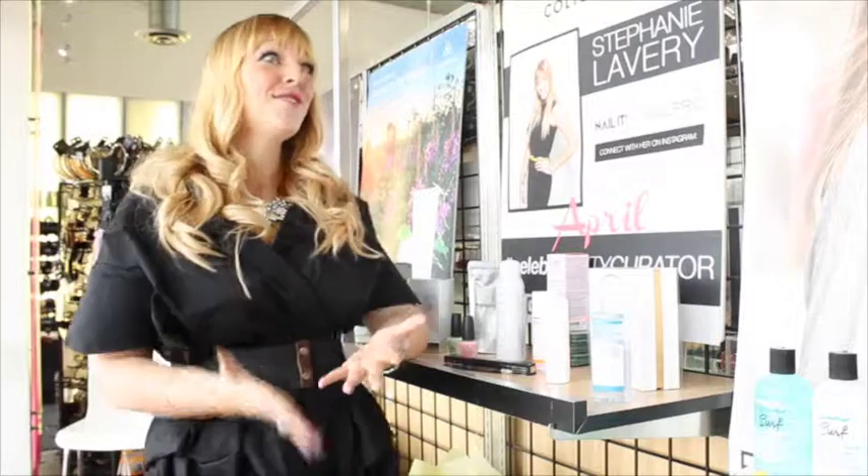Here we are in front of my display in front of the window on Santa Monica Boulevard. It's super exciting and all my products are laid out here.